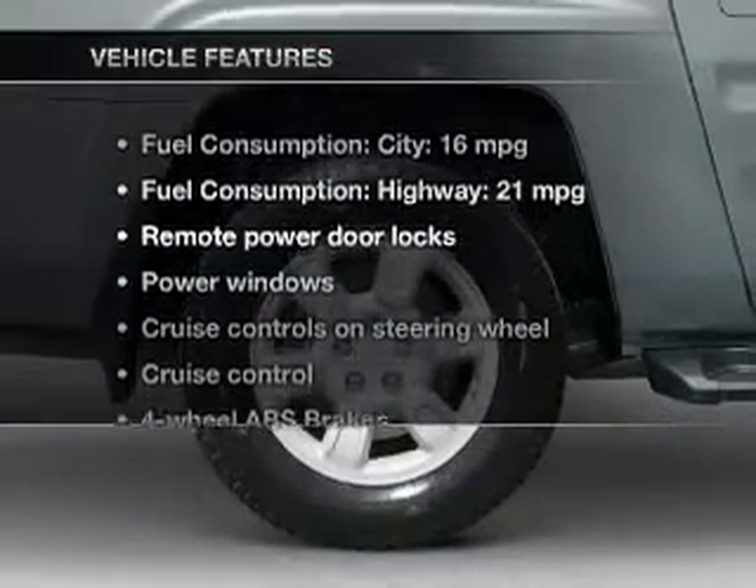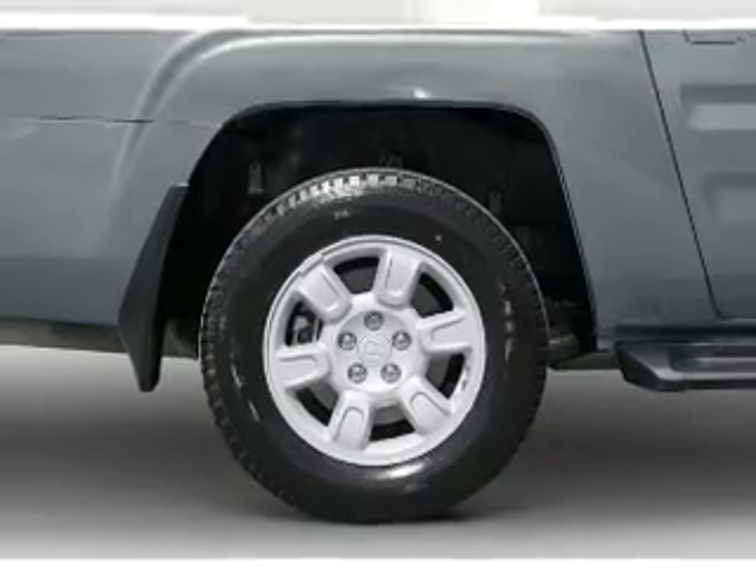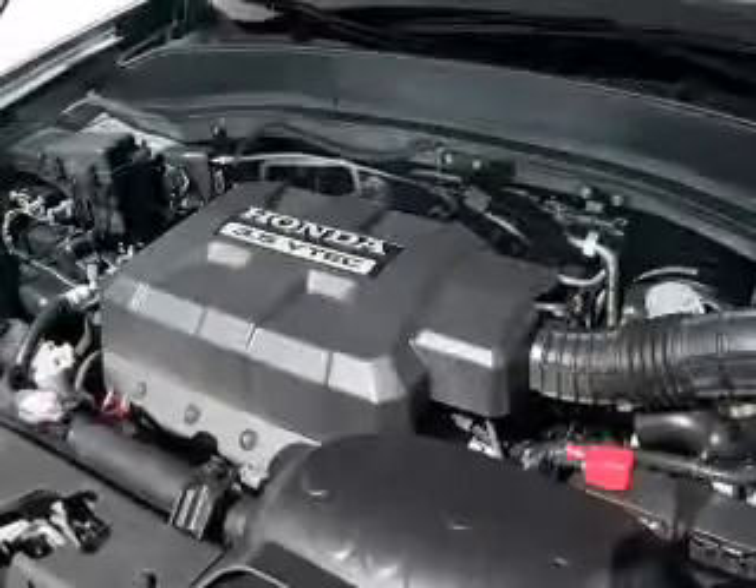And with these notable features, you won't want to miss out on the opportunity to own this amazing ride. Keyless entry, leather seats, power door locks.